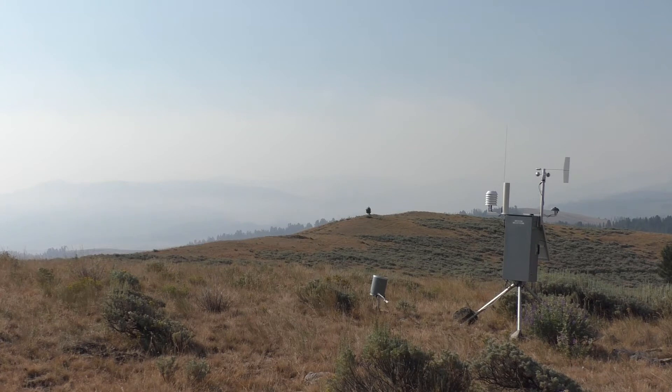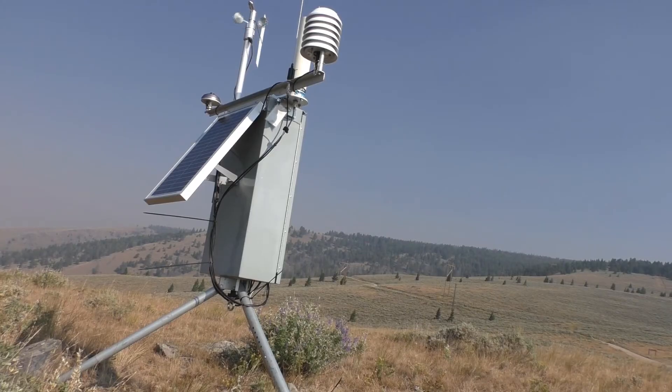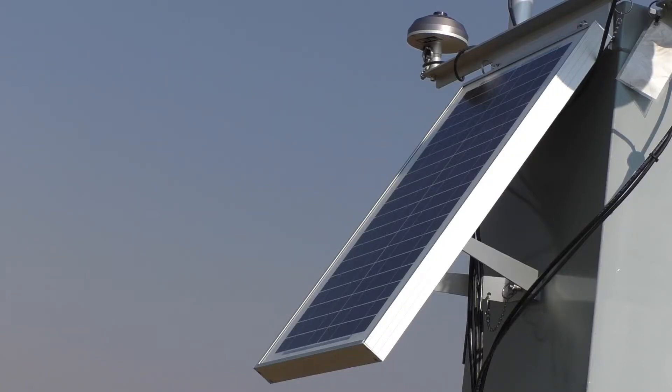It gets transmitted once an hour and will show up back in our incident command post, so we can use that to monitor the weather on the fire, as well as observations taken on the line by firefighters.